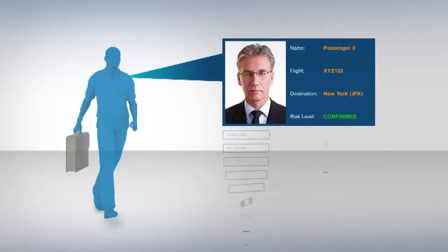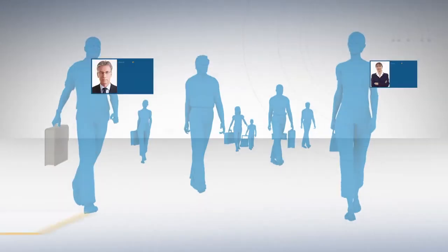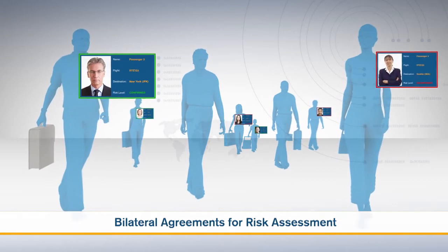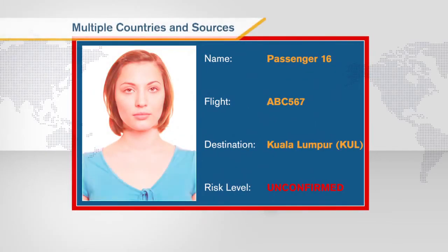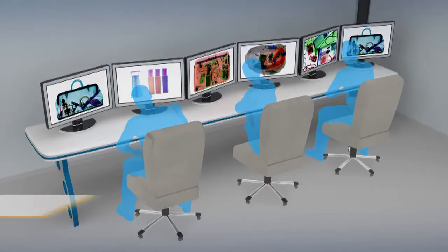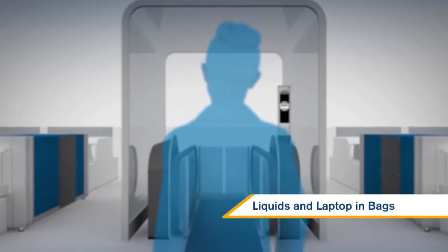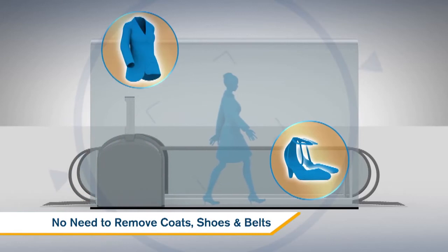Biometrics will be used to automate entry to the checkpoint, and known traveller programmes will work across borders. A passenger will have a level of security screening determined by information from multiple countries and sources through bilateral risk assessment in real time. There will no longer be the burden of divesting by default, so passengers can keep liquids and laptops in bags and their coats, shoes and belts in place.